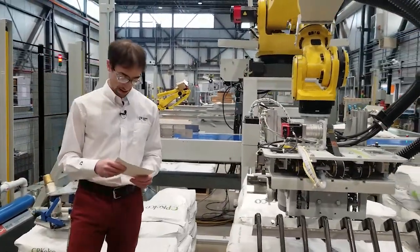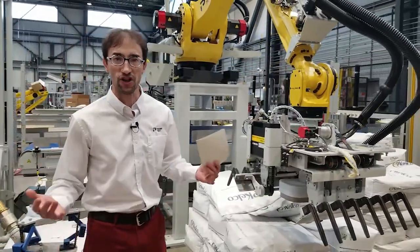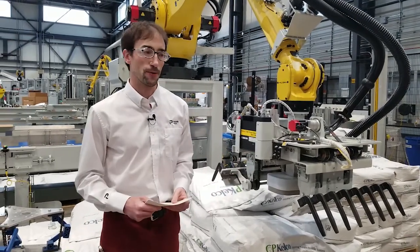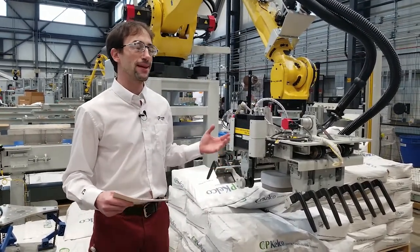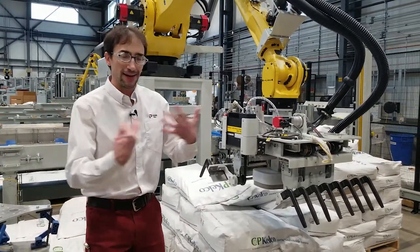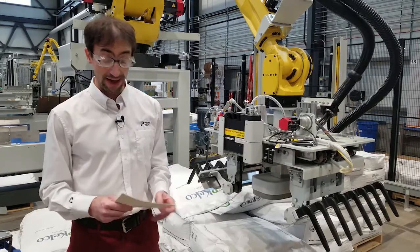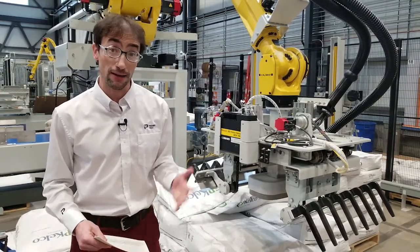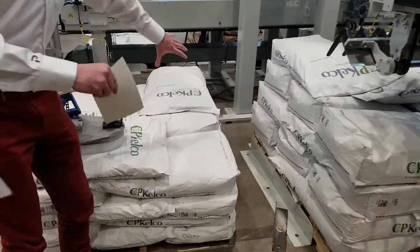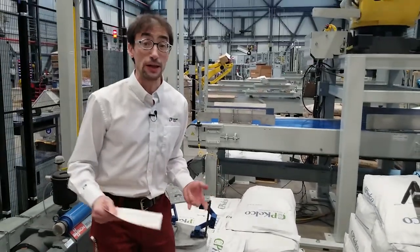Why did we go with FANUC rather than another supplier dedicated to cameras or vision sensors? Because it's made by FANUC — the same robot integrator — so it integrates with the robot pretty seamlessly. The system will independently recognize each bag in either 2D or 3D, depending on whether we detect the logo on the bag or the shape of the bag, and that works on complete or partial layers.